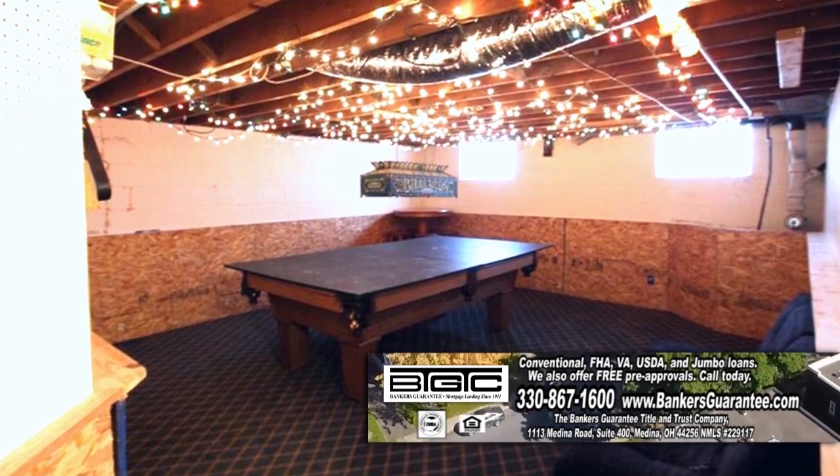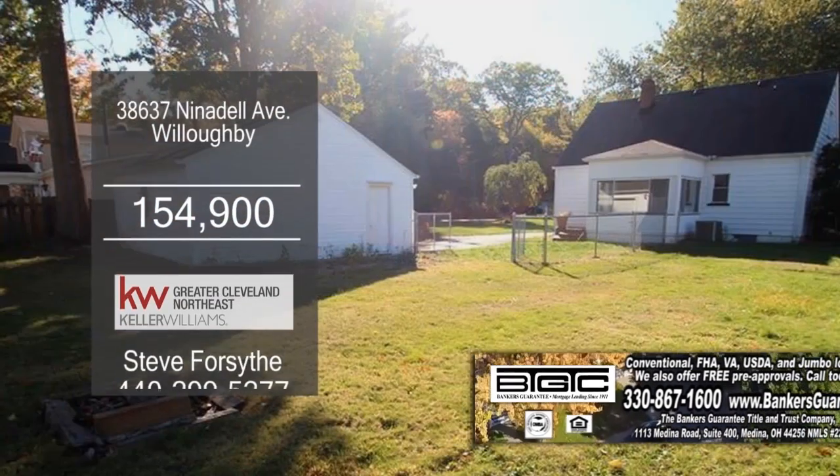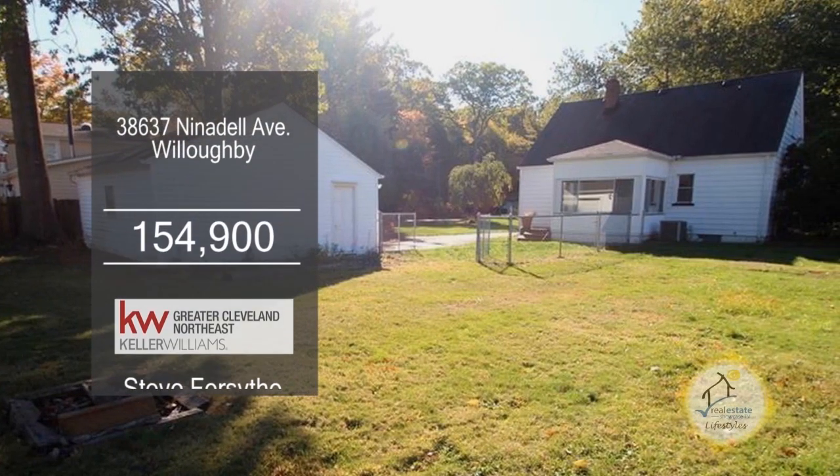The full basement has an extra finished room that can be used as an office. Outside you'll find a deck overlooking the fenced-in yard.